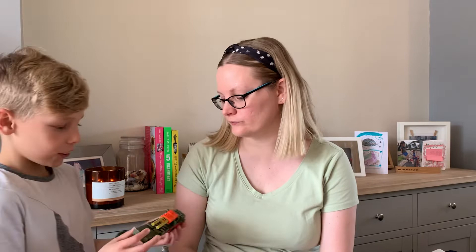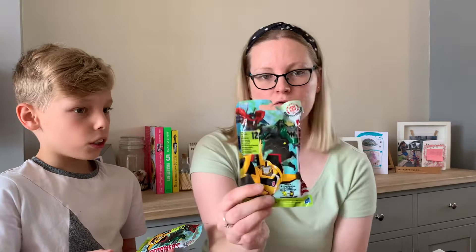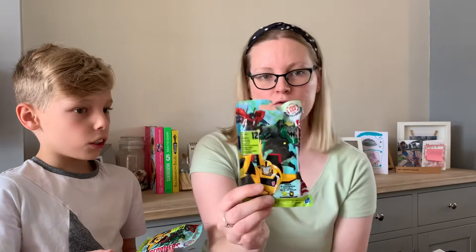Now my son is going to share what he found. His first thing is a small Transformer — it was only 50p and he liked it. Then he got these bags — Transformer One surprise bags, series six, which have been around quite a while. They were 50p each, which is a really good price.